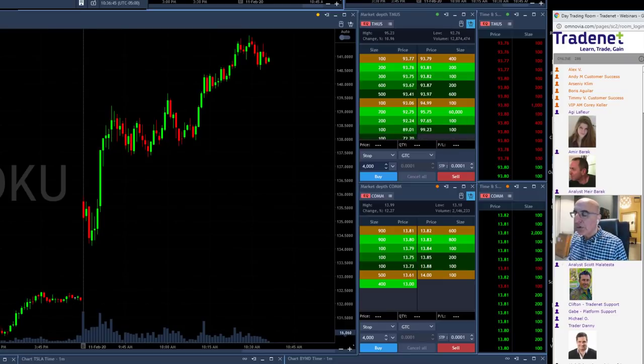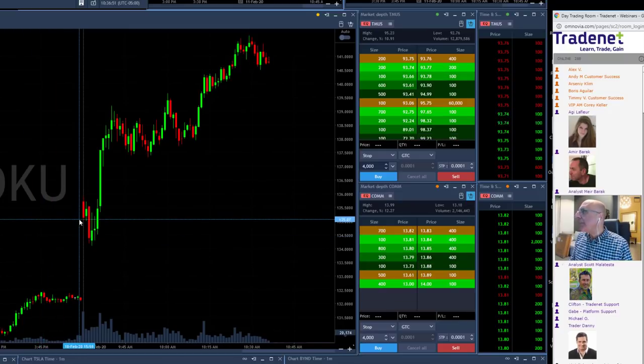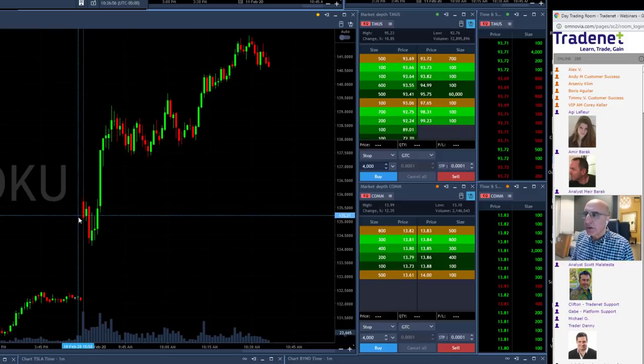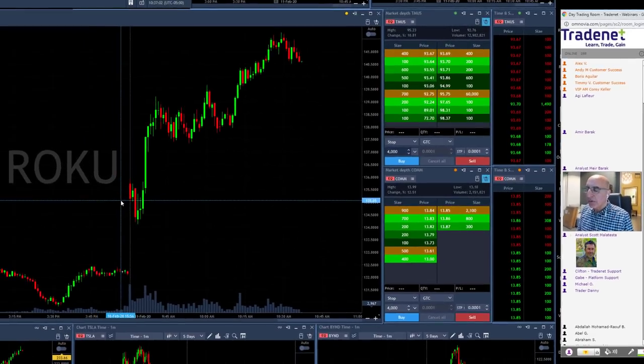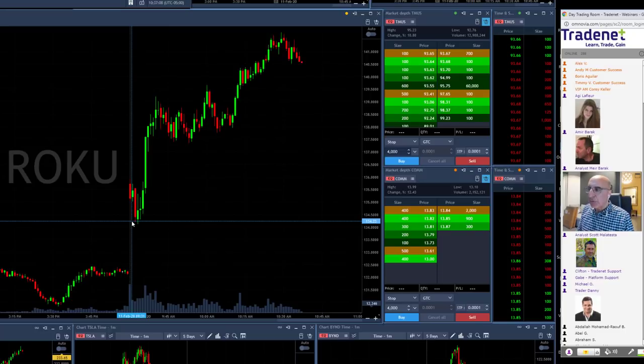I think the most important one would be WOKU. Take a look at WOKU here. WOKU started with a gap up — it's up right now 6%, so it probably was up 3.5% or so when we first took a look at it. What you want to see in a gap and go scenario: you want to see a stock that is gapping up, coming down, and the sellers moving out. You don't want to see the sellers in control. There will be some sellers because there's always some profit takers.